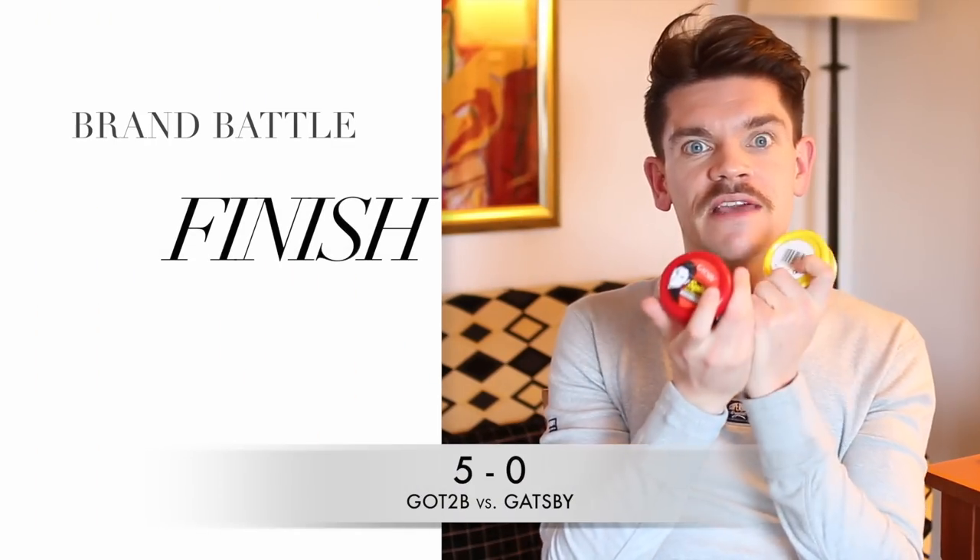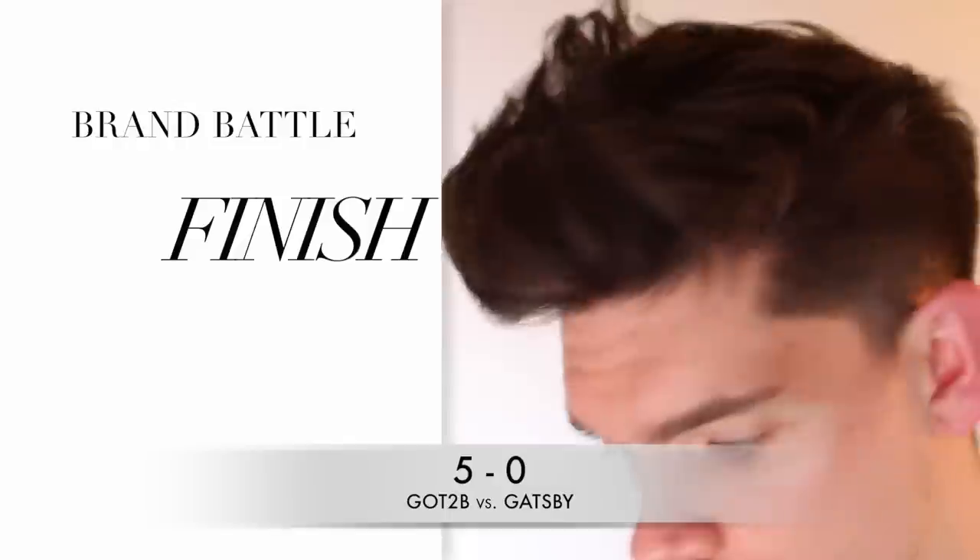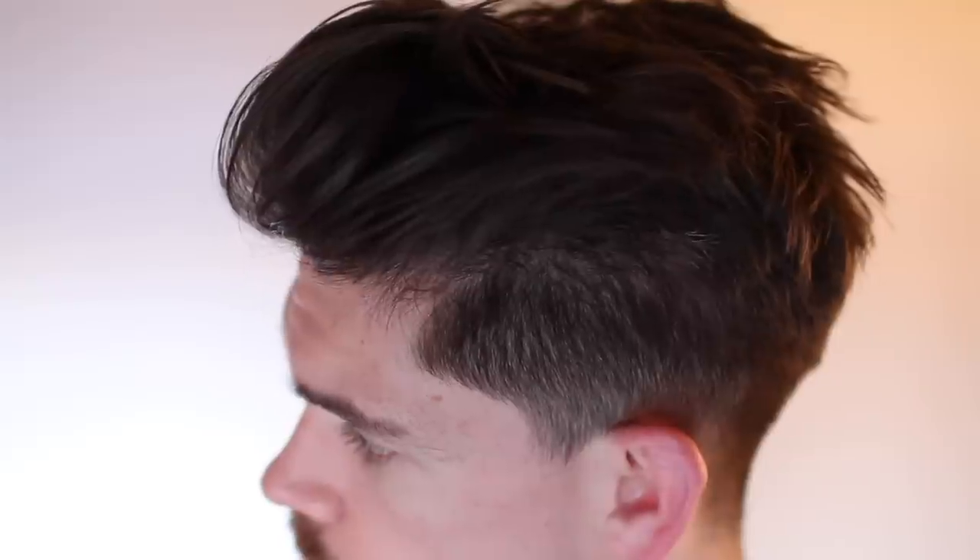Looking at hold: both products say they have a strong hold, and the Gatsby one does hold strongly because it dries so quickly. That said, if you have slightly shorter hair for spiking it might be fine, but it worries me how much it tugged and dried during styling. Versus Got2be, which had a fine hold and was actually reworkable because it has slightly more of an oil compound in it. The point for finish goes to Got2be.